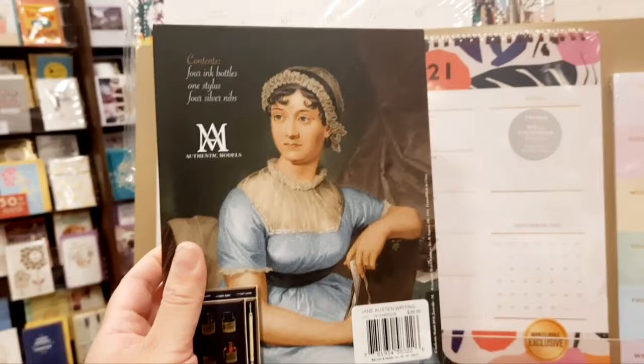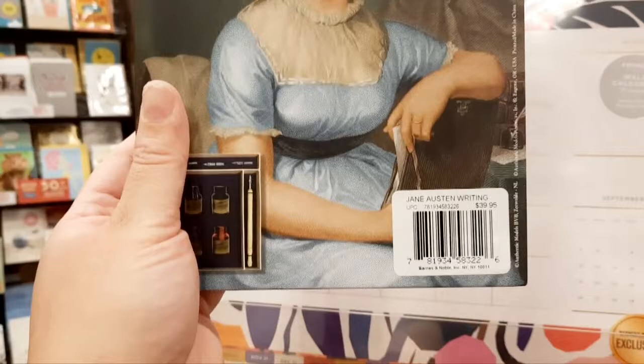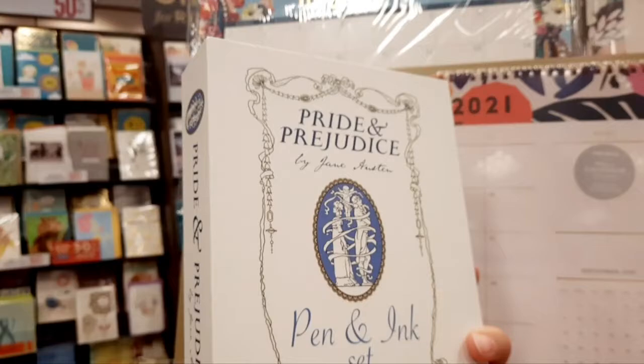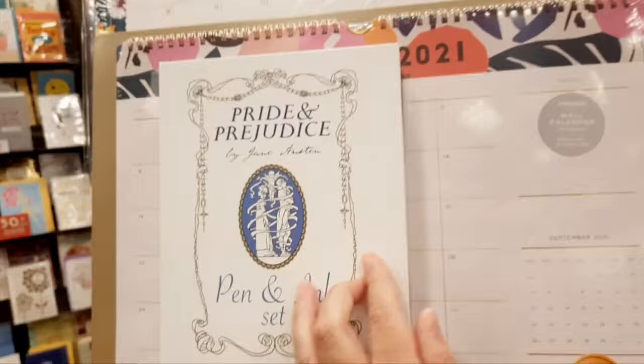And this is the back of the box. So we have a picture of Jane Austen, and it looks like the price of this set is $39.95. So it's really cute, but not what I came for today. But I really like this cover - it's a really sweet pen and ink set. Cool find.